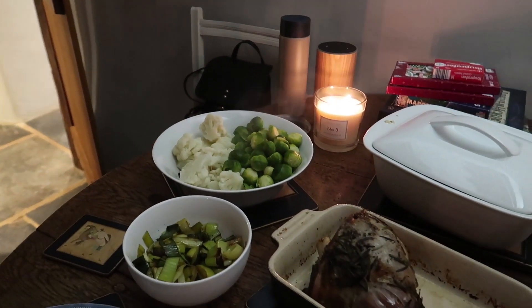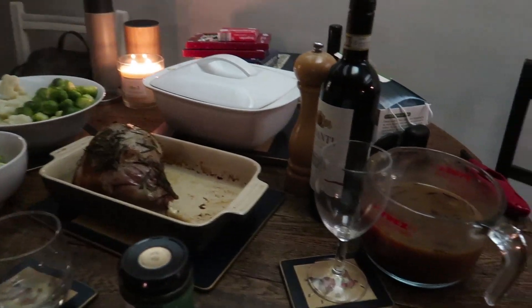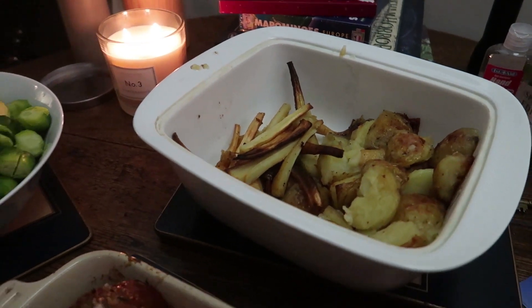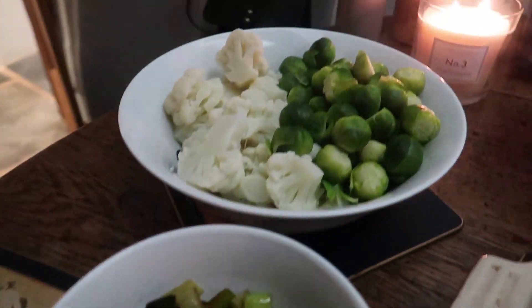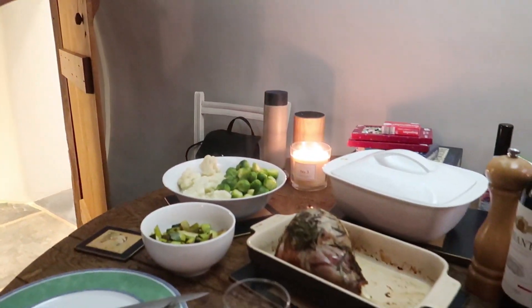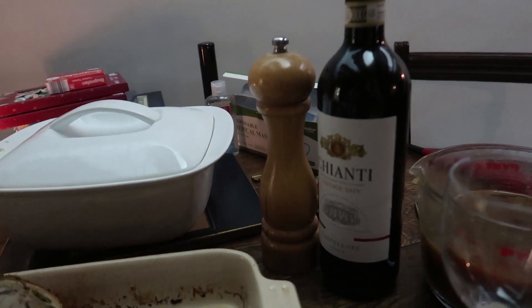After a few hours of cooking we have got dinner! We've got gravy, potatoes and parsnips, lamb, leeks, sprouts, and cauliflower. Do you think we have too much food? We've probably got enough for four, maybe five people — we will definitely be having some leftovers for the next few days. And a nice red wine from Aldi to top it off.